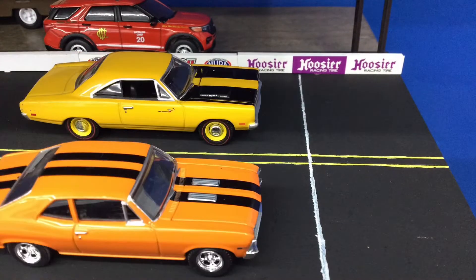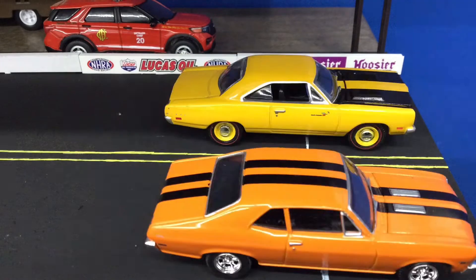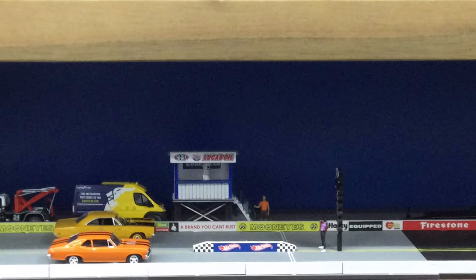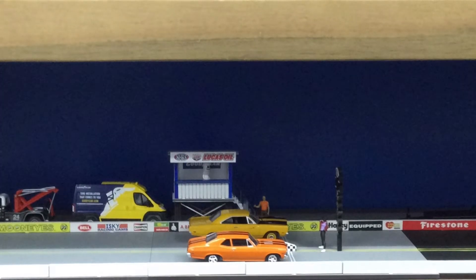Man, Double Deuce Steve and Zesty Orange George were neck and neck the entire strip, and at the end it looks like that small block Chevy — and it must have been an SS — comes away with the win. Congrats to you, Zesty Orange. Let's take a look at that quick burnout that these stock cars had.